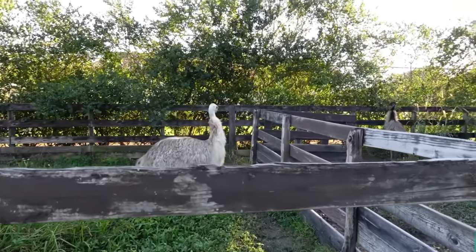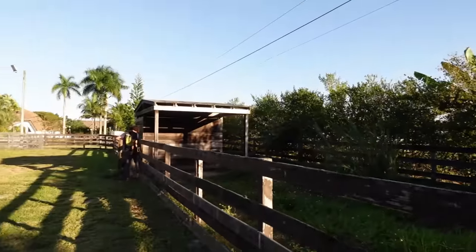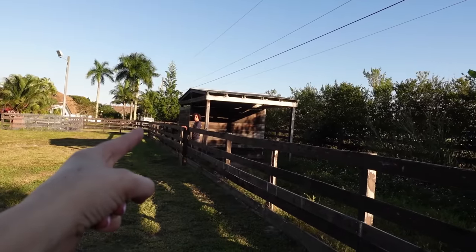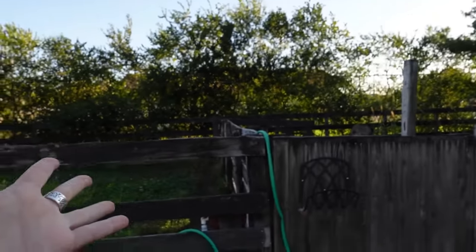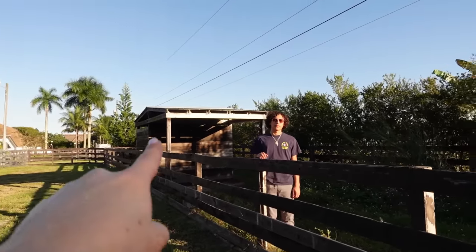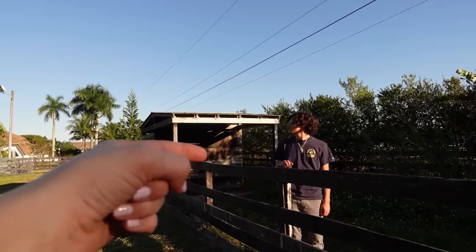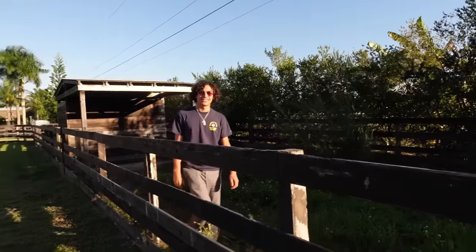So we're at the first enclosure and here we have our two emus. We've had them for over a year. They have this entire area with a nice shaded tree, a giant swimming pool, and a little barn. There's actually another side that goes inside, and you can see Delano is in there hanging out with them today.